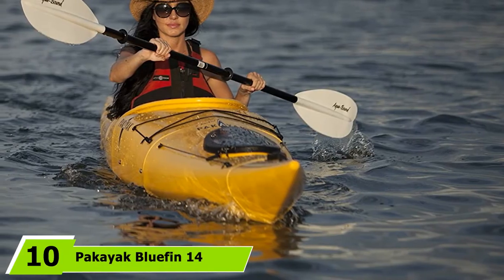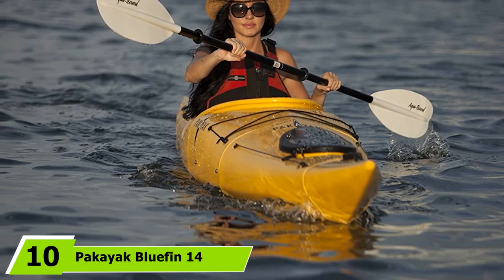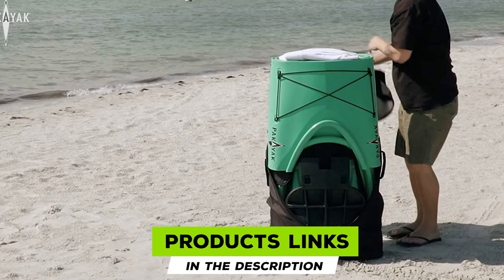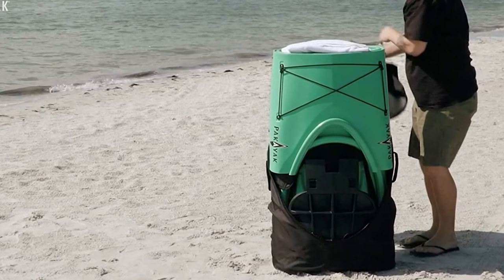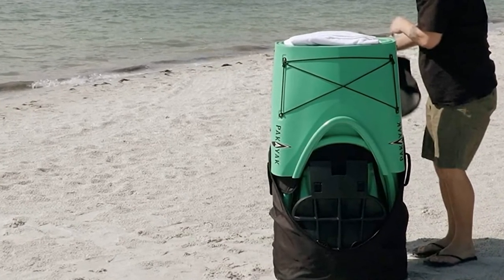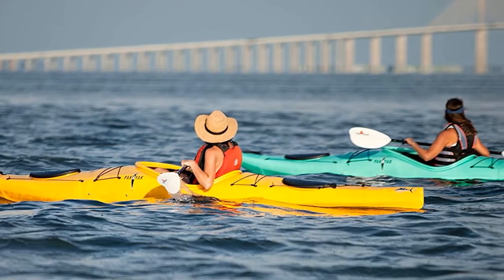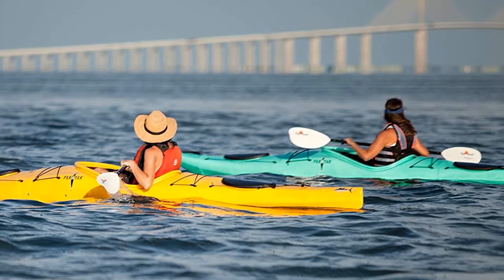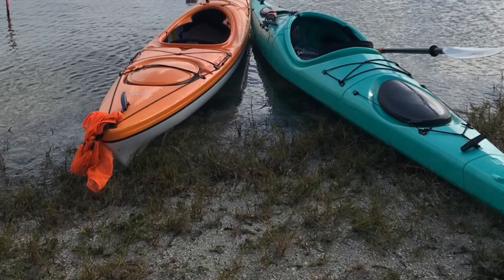Finally, the number 10 position is dominated by the Packayack Bluefin 14 FT Kayak. This model is one of a kind in its class. It is voted the best sea kayak in our buyer's guide and is able to break down into six pieces that nest into each other for carrying. It comes with a carrying bag that fits easily in your trunk and can be assembled in three minutes with a clamping system. It features a leak-proof design with a double-chined hull, perfect for sharp turns, surfing, and control.